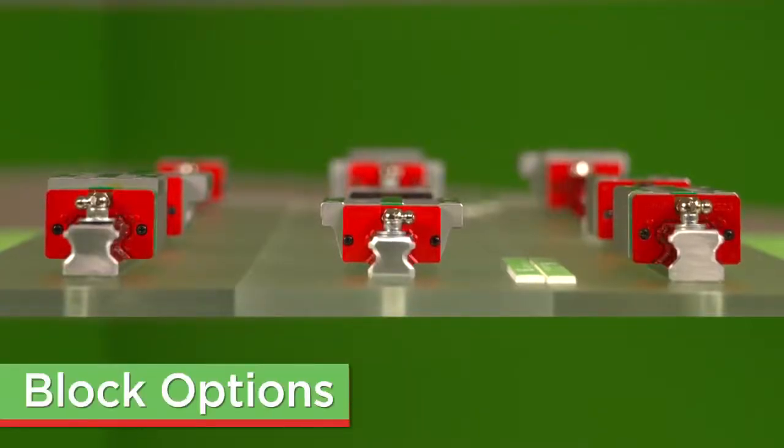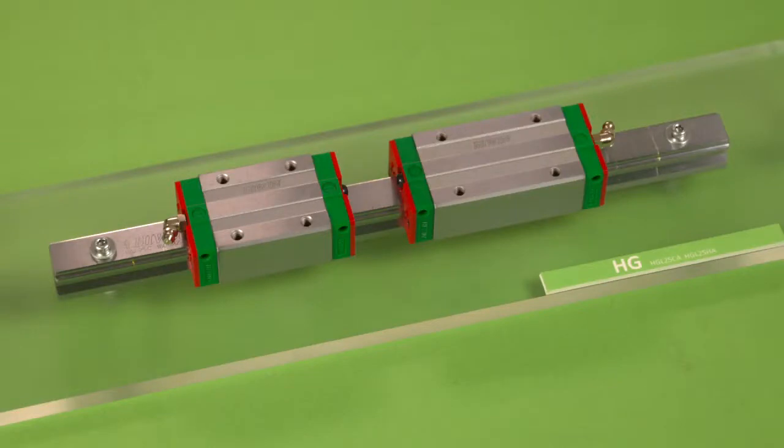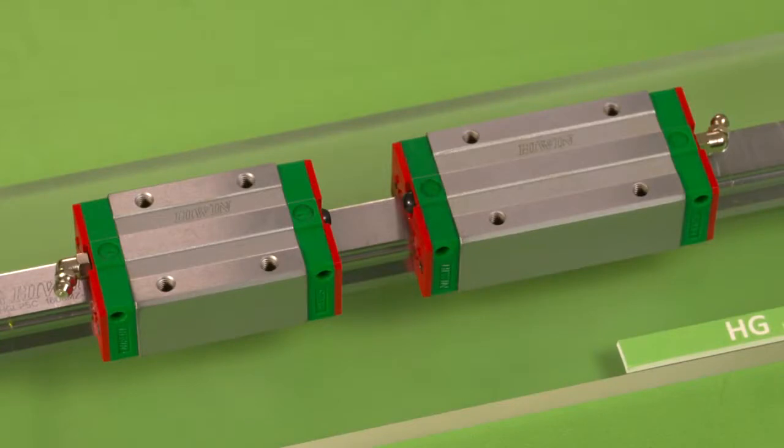Highwind offers three main styles of blocks: square, flanged, and low profile. Within those styles, we offer two load types: heavy load and super heavy load. The super heavy load features a longer block, which means higher load ratings.